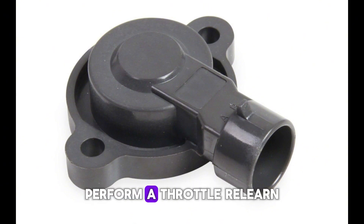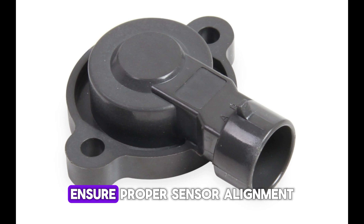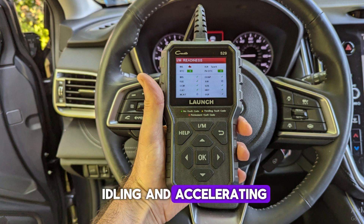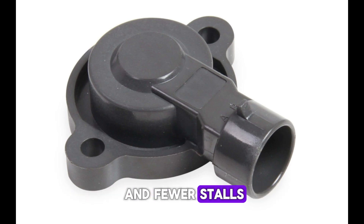After replacement, perform a throttle relearn procedure if your vehicle requires it. Ensure proper sensor alignment during installation. Clear error codes and observe performance while idling and accelerating. A properly functioning TPS ensures smoother engine operation and fewer stalls.